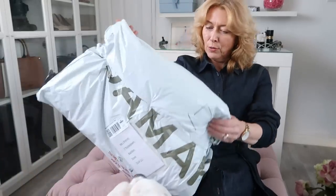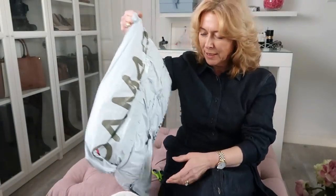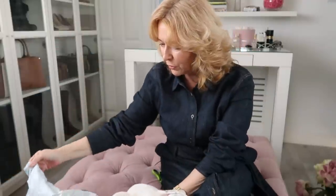Anyway, I came home to a parcel from Denmark. I've not opened it yet, so we'll have a look in there. I'm not sure I'm going to try it on today - I'll probably leave it for the try-on haul - but I just thought I'd open it with you.